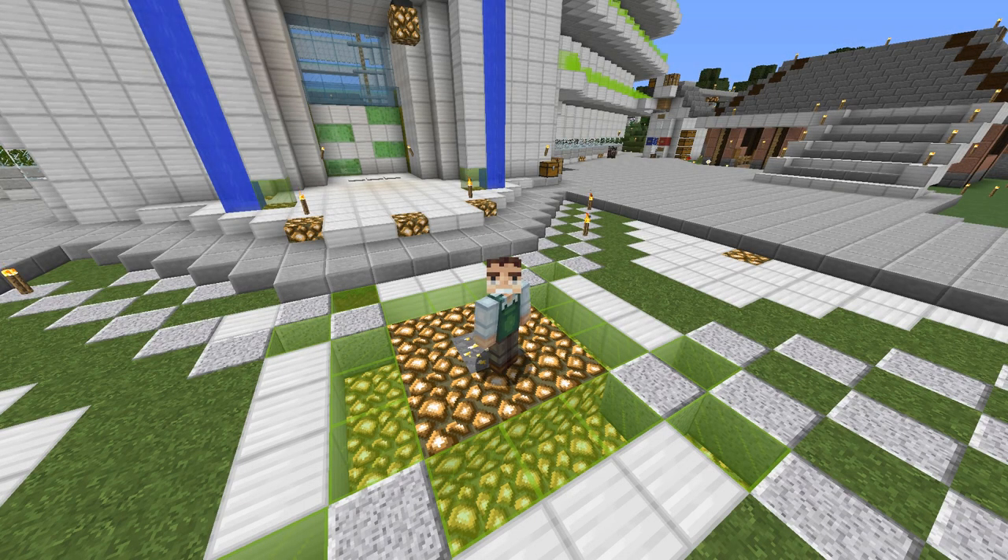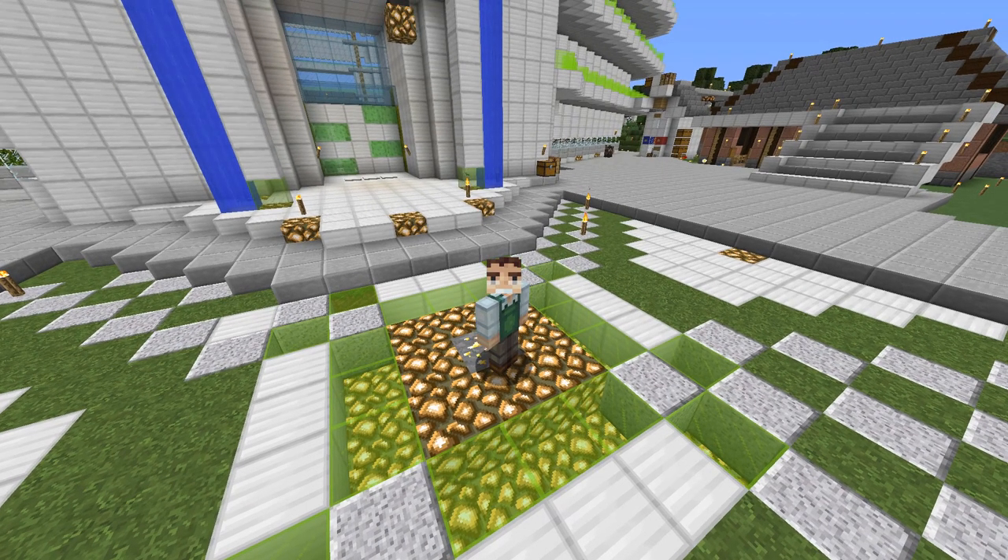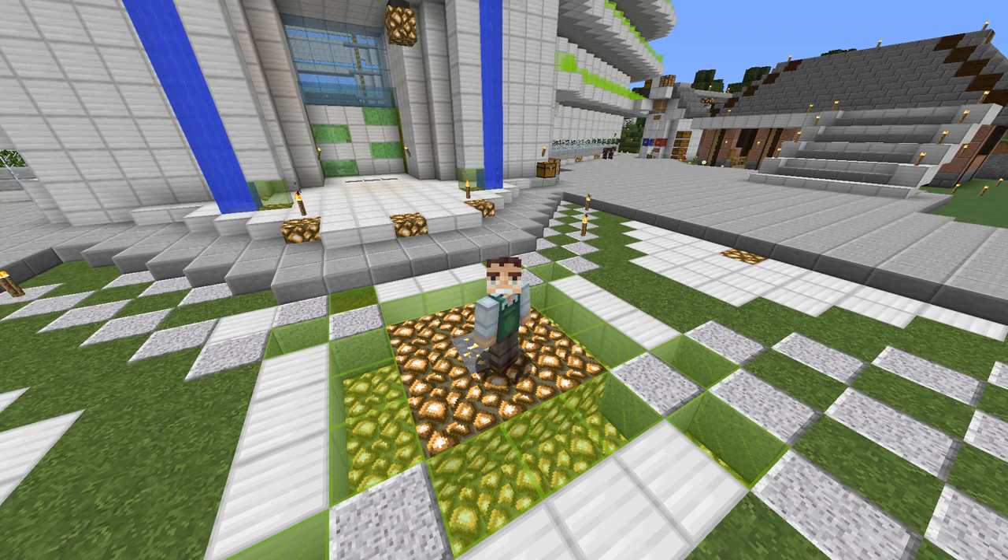Good afternoon, ladies and gentlemen. Welcome to the Hypermind Season 2 map. I promised a little scavenger hunt, and so it's time for some of that information. Are you ready? Let's get started.